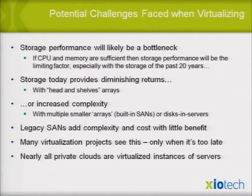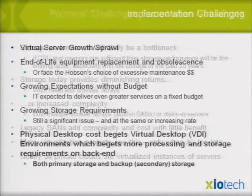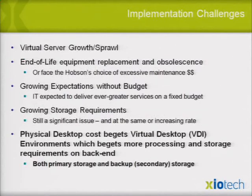Nearly all private clouds are virtualized server instances, and private clouds will also want to do VDI. The challenges are real: virtual server growth and sprawl, end-of-life equipment replacement and obsolescence, the mess of keeping systems running without downtime, excessive maintenance costs in years four and five — all of that. We challenge that by saying the hardware in your infrastructure should last a lot longer than that. You shouldn't have to pay for service.